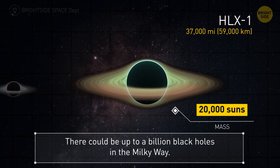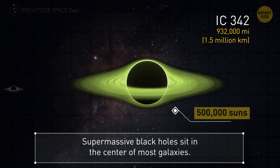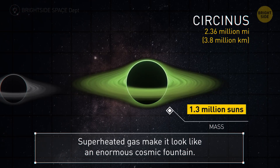There could be up to a billion black holes in the Milky Way. IC 432 is our first supermassive black hole at 932,000 miles. Ones like this sit in the center of most galaxies and physically hold them together in space. Cercinus, at 2.3 million miles, throws superheated gas in every direction — the gas cascades back into it like an enormous cosmic fountain.